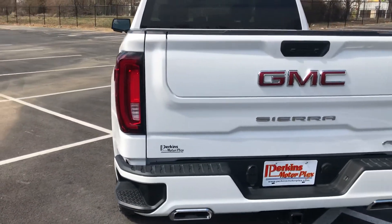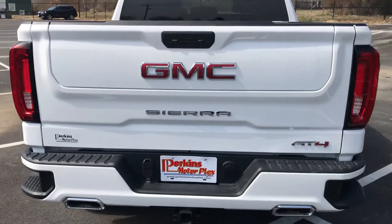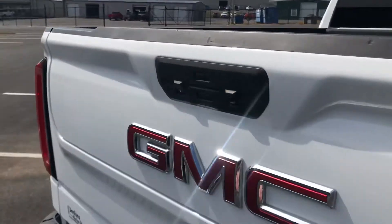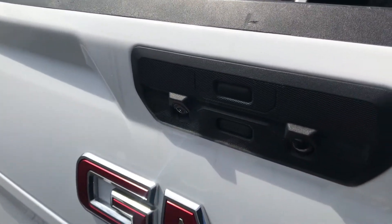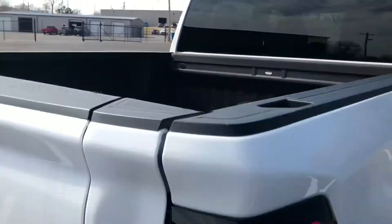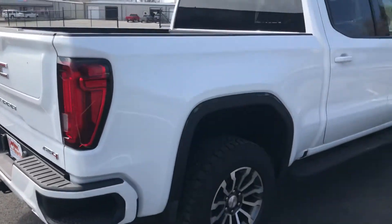Big fan of the new tailgate on this one. You can fold it down two or three different ways. This one does have the premium cameras on there to help you with your trailer — even setting up your receiver if you're backing up to a trailer.